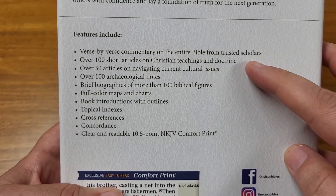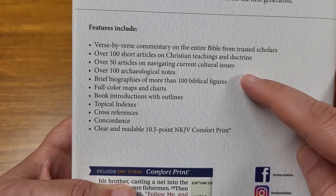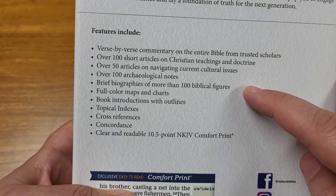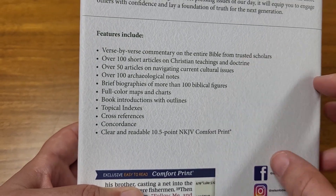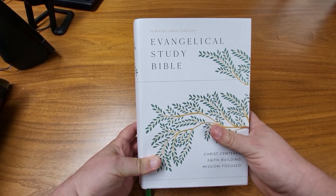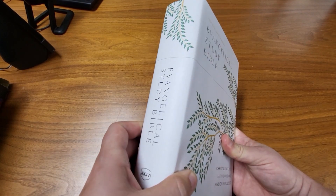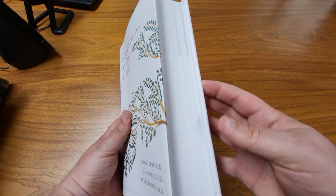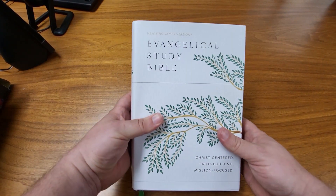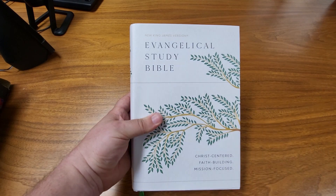It says on the back there are over 100 short articles on Christian teachings and doctrine, 50 articles on navigating current cultural issues, over 100 archaeological notes, and so on — lots of good stuff. So this is definitely a big, nice study Bible. If you're an evangelical and you like the New King James Version, maybe not the Bible you want to take on Sunday mornings because it's so big, but definitely a great study Bible. I recommend it. There's a link in the description — if you order through that, I get a small commission and I would greatly appreciate it.